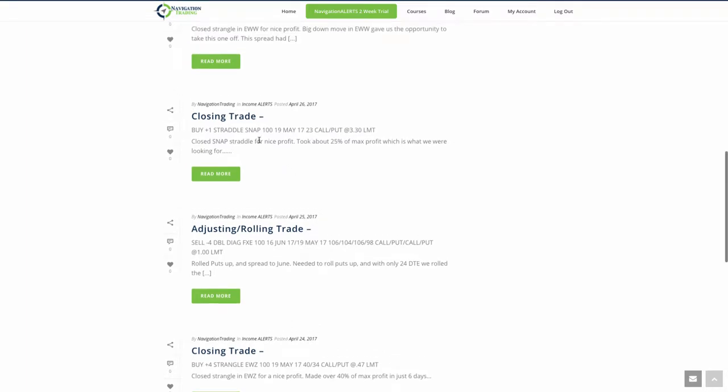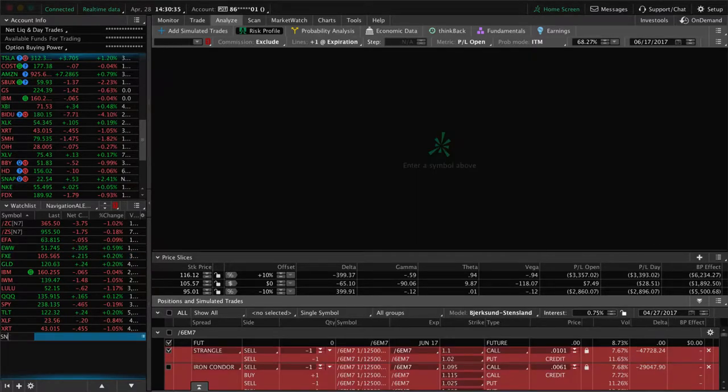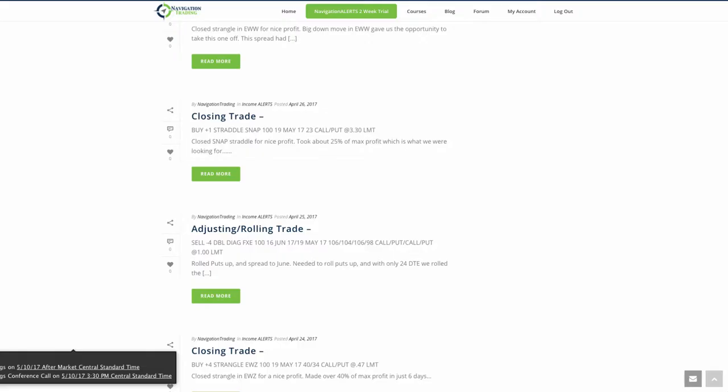Next was another closing trade in Snap — that's Snapchat — which we put on as a trade of the week a couple weeks ago. We took about 25% of max profit out of that trade, which is what we look for in a straddle. Snap has earnings coming up in about 12 days, so we were going to get out before earnings anyway regardless of where we were profit-wise. The fact that we were able to bank that 25% of max profit and get out was another good trade for us.